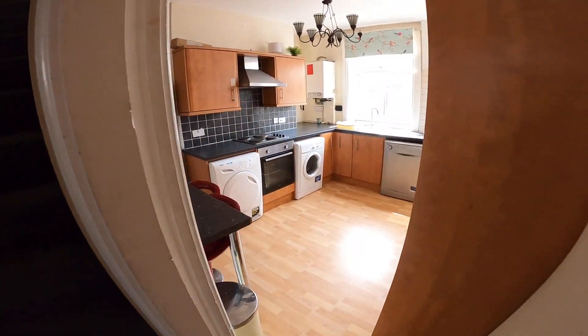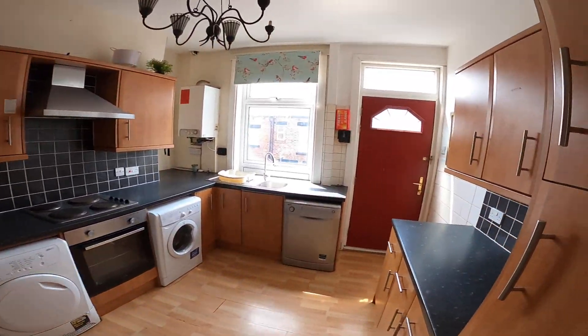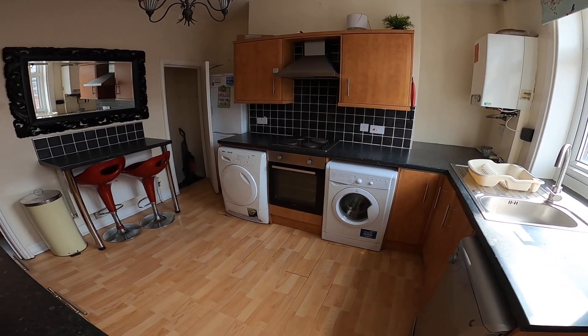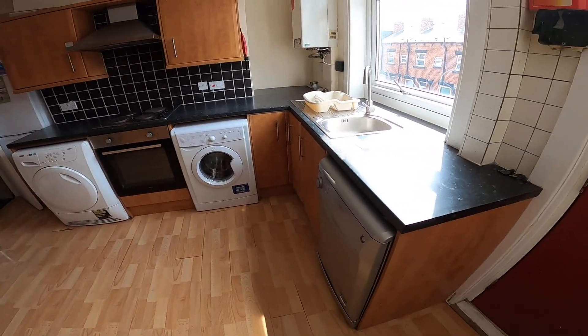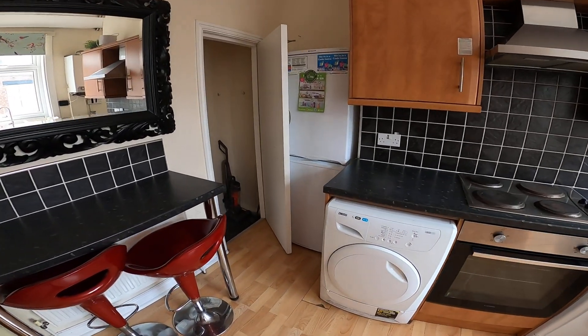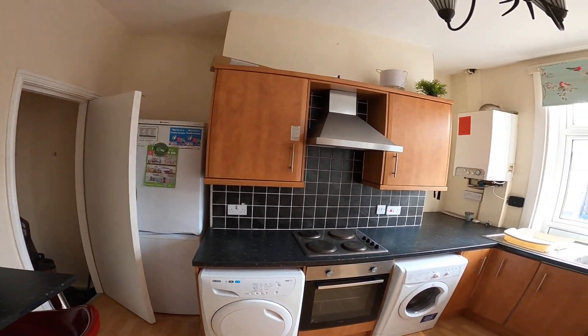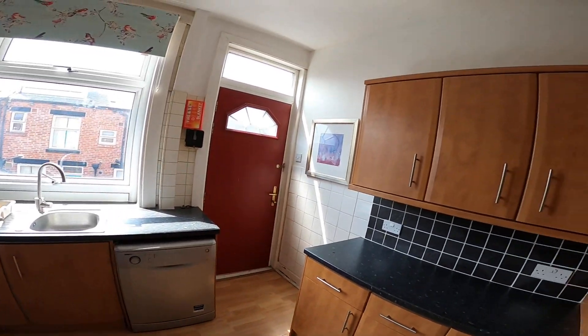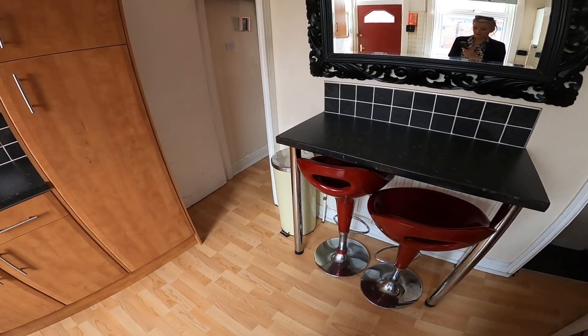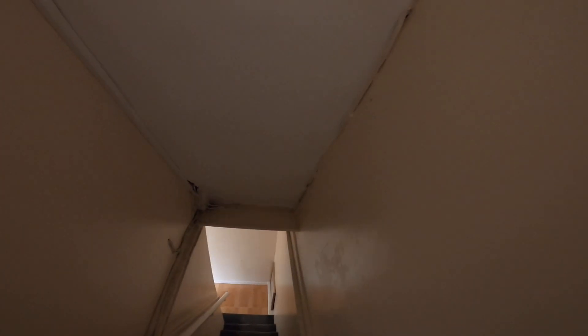Straight across the hallway we have the kitchen area. In here we have all the appliances included: a tumble dryer, washing machine, and dishwasher, along with the fridge freezer just behind the door. You've also got plenty of storage, lots of cupboard space, and a breakfast bar area with stools.